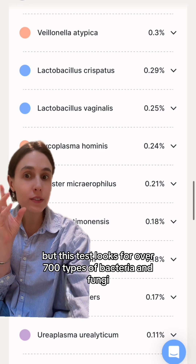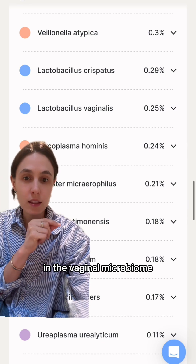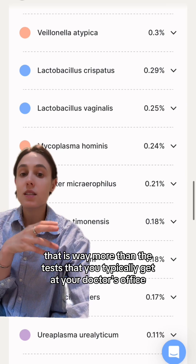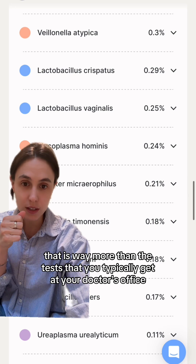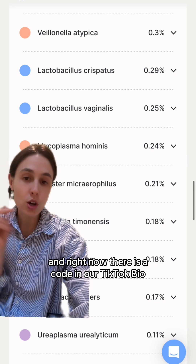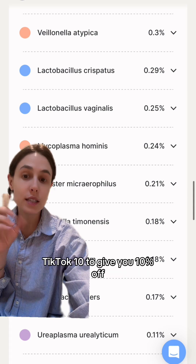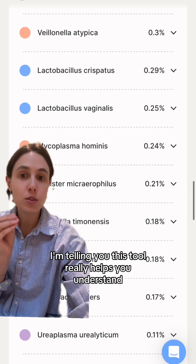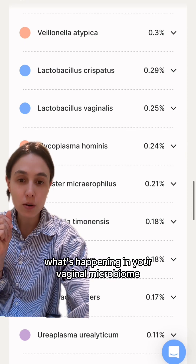You will get your test results. This test looks for over 700 types of bacteria and fungi in the vaginal microbiome — that is way more than the tests you typically get at your doctor's office. Right now there's a code in our TikTok bio, 'tiktok10,' to give you 10% off. This tool really helps you understand what's happening in your vaginal microbiome.